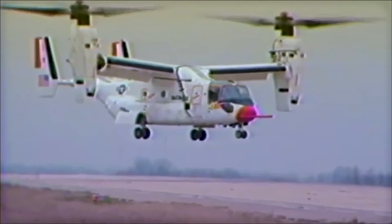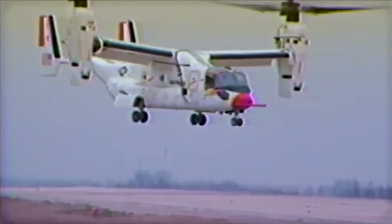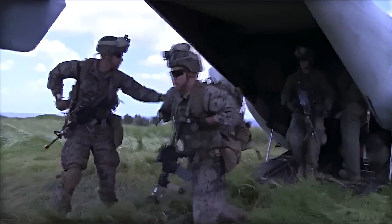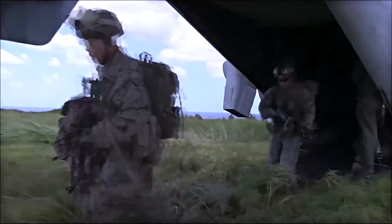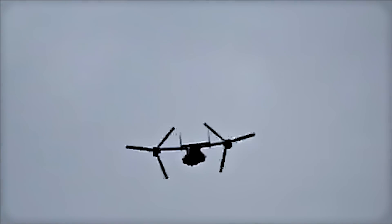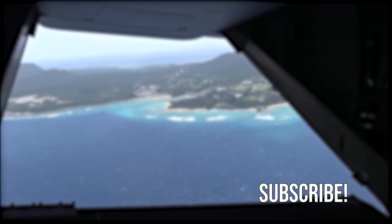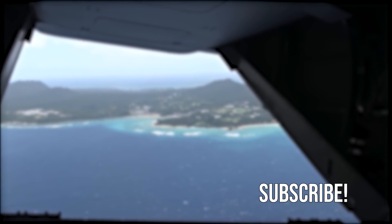In short, the V-22 Osprey represents one of the longest and most difficult defense acquisition processes in U.S. history. However, its advanced tilt-rotor technology has also proven to be a transformative factor in military operations, providing a level of flexibility, speed, and range that conventional helicopters simply cannot match. Let me know in the comments: do you think the unique design and characteristics of the V-22 were worth the cost?